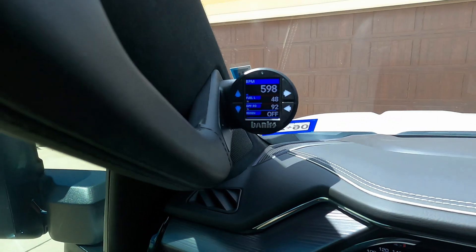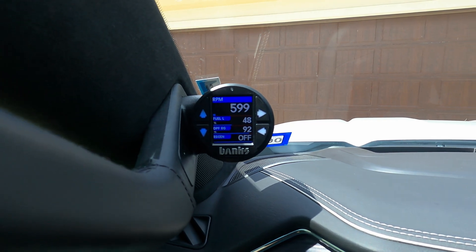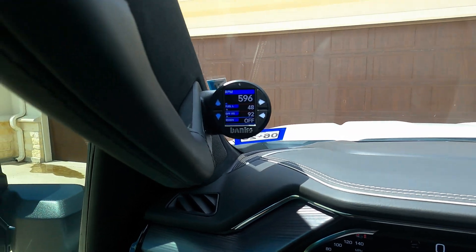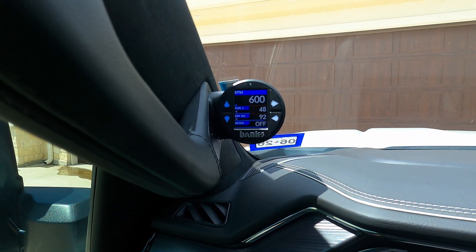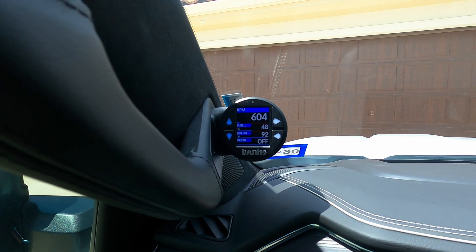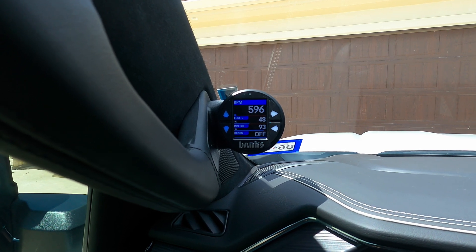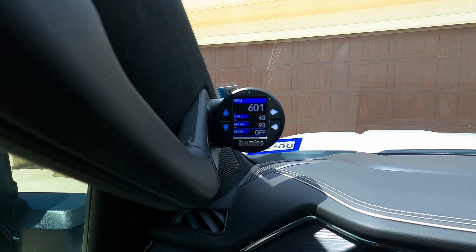That brings me to the Banks i-Dash or any kind of monitor you want to use. I always look at the DPF percentage and whether it's in active regen or not. I'll show you on my i-Dash right now — you can see the PIDs I monitor. At the top I have my fuel level as a percentage, so I can see 48%, and it matches the gauge. You can see my DPF is at 92% and my regen is off.